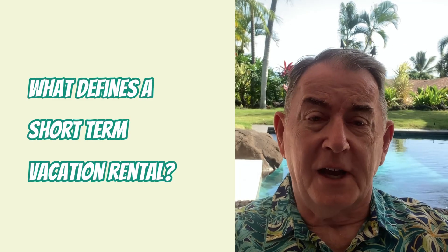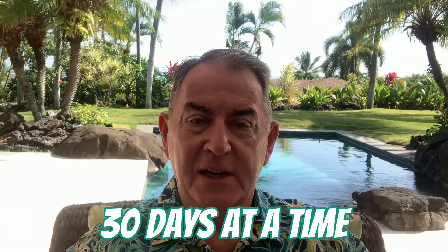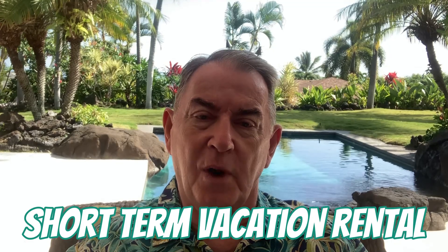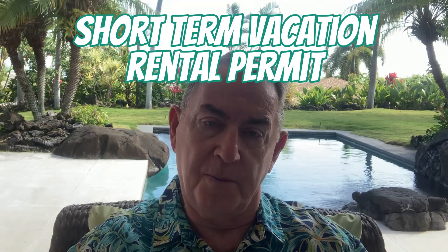So what defines a short-term vacation rental stay? Any property that is leased less than 30 days at a time is considered a short-term vacation rental here on the Big Island, and any property that is rented out for 30 days or longer is considered a long-term rental property. So if you're considering renting out a property for less than 30 days at a time, you are going to need a short-term vacation rental permit. Conversely, if you're planning on buying a property and renting it out on a long-term basis, you do not need a permit to do that.